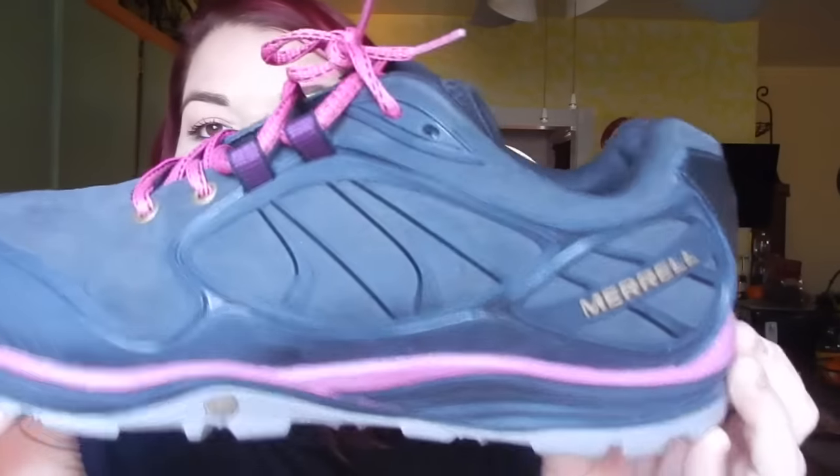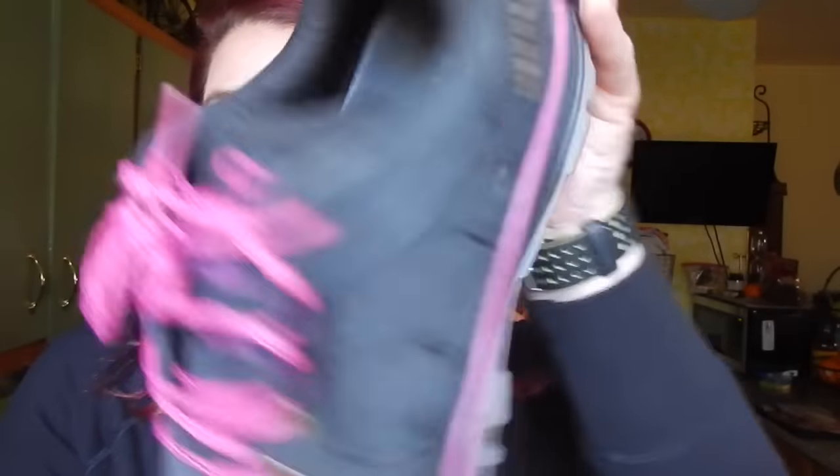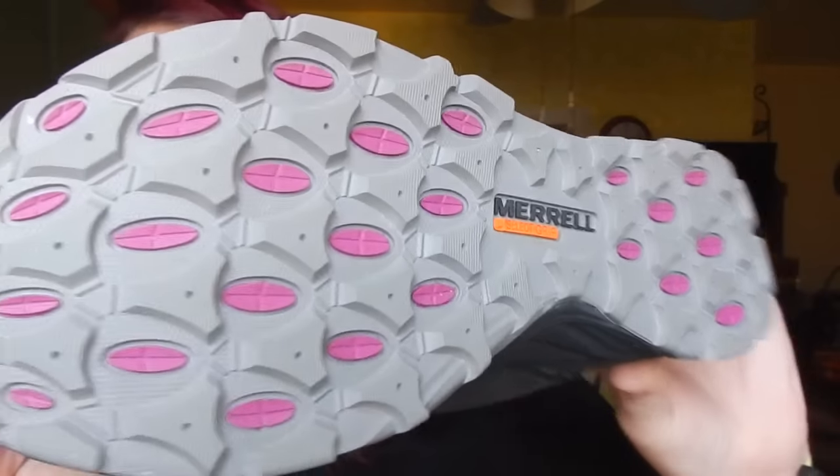Found a pair of Merrell tennis shoes. They're very nice and they are women's. Not much wear on them either — look at that, perfect find. Got these for half of $8.99, so that was a pretty decent buy.